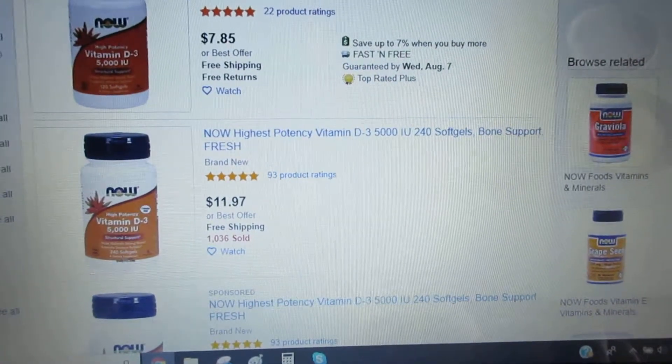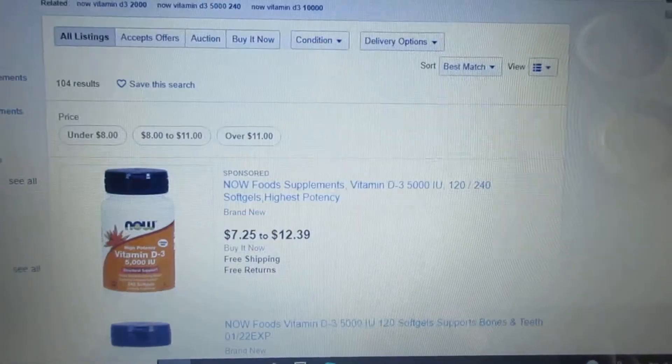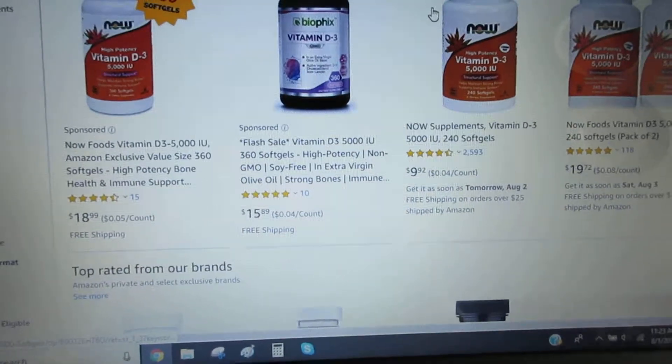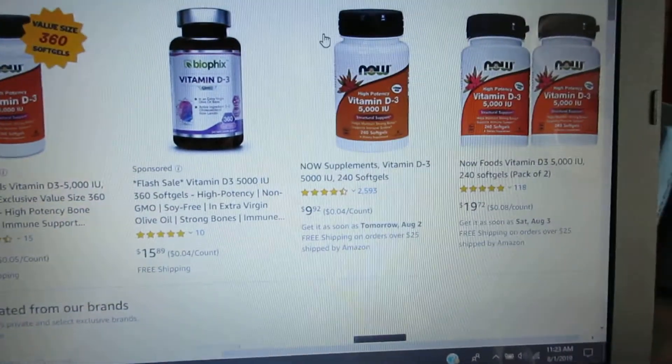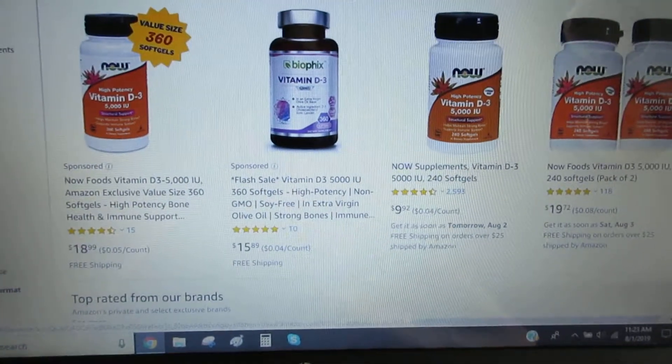Here we see 240 for about 12 bucks with free shipping, so you can check out the links in the description. And on Amazon, I am seeing some decent listings too. So if you already have Prime, or if you find a better deal, Amazon is a good way to go as well.